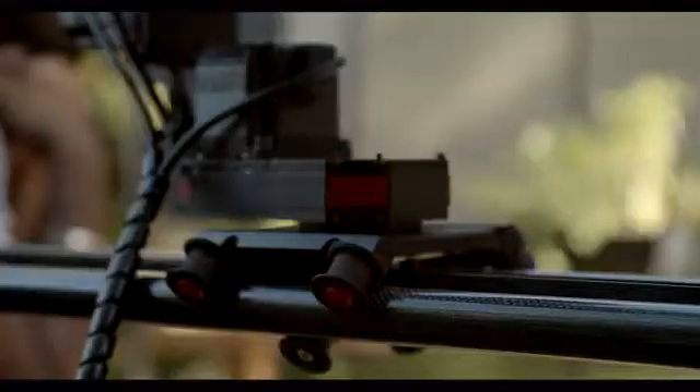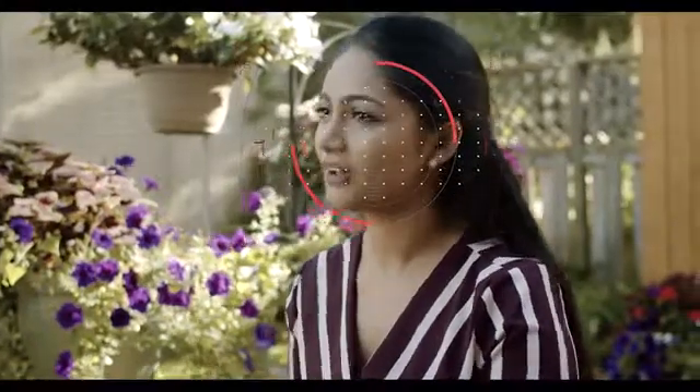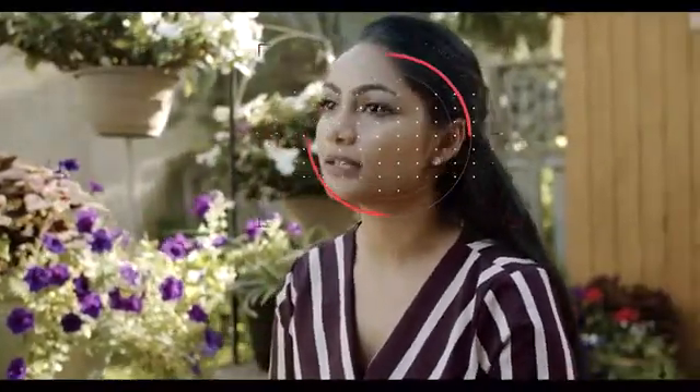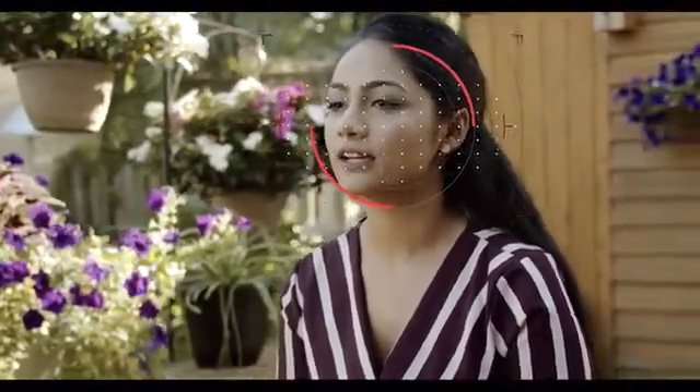Xebo will follow your subject using either its built-in camera or a direct feed from your taking camera. It will compensate instantly for unexpected motion and keep your subject exactly where you want them in frame.